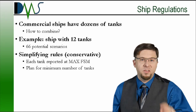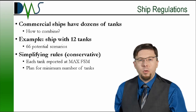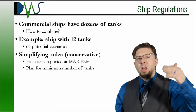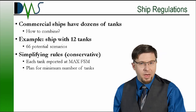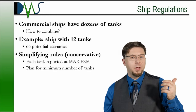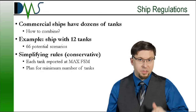The first simplification: naval architects examine all the fill levels for each tank and report out its maximum free surface moment. So now, rather than asking what's the fill level for the tank and looking it up in a table, it's either on or off. We consider each tank to have only one value of free surface moment — the maximum it can possibly generate. It either has its maximum free surface moment or none at all, and we don't worry about the values in between.